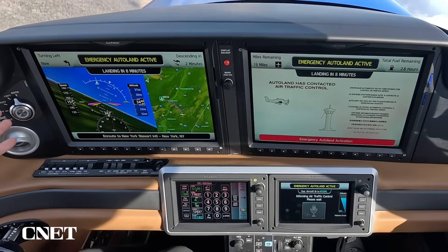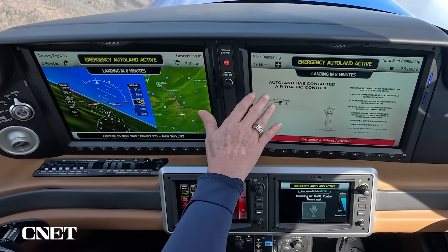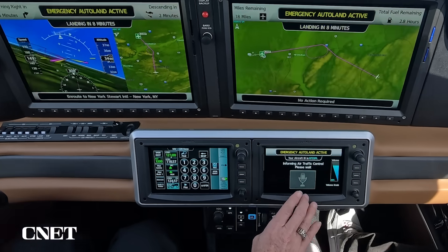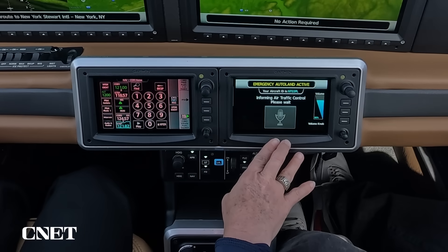It says descending in two minutes. Now we're turning left, descending in two minutes, and going to land in eight minutes. In a real-life activation, the system would actually be broadcasting, notifying air traffic control that we are declaring an emergency, heading to Stewart, 16 miles away, estimating the field in seven minutes.